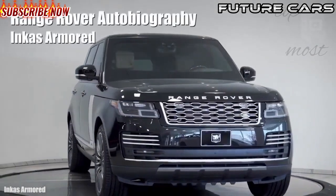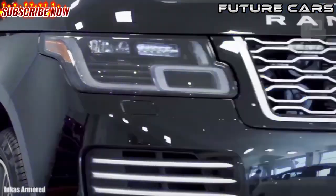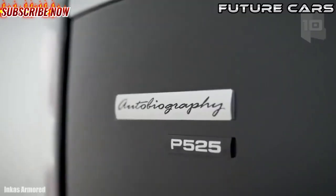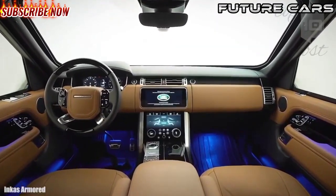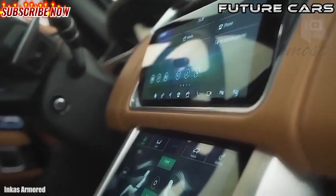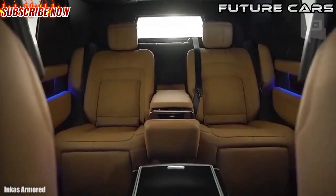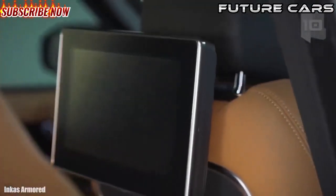Number 3: Range Rover Autobiography. It is a vehicle made in the United Kingdom, characterized by its impressive strength and high performance. It measures 17 feet or 5.2 meters in length and weighs 2.2 tons excluding the armor. It is designed to combine comfort and safety and features a spacious interior. It has an engine with 518 horsepower and can reach a speed of 140 miles or 225 kilometers per hour.